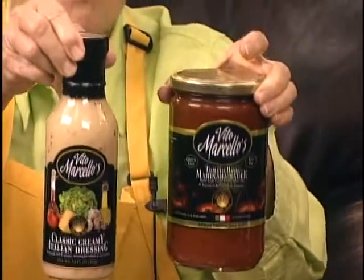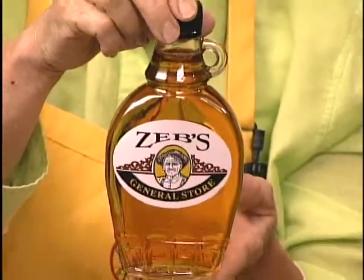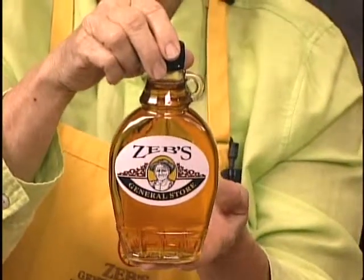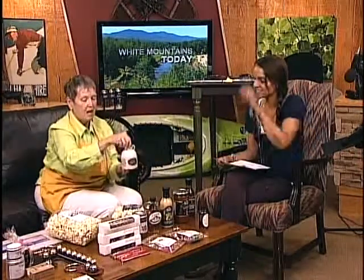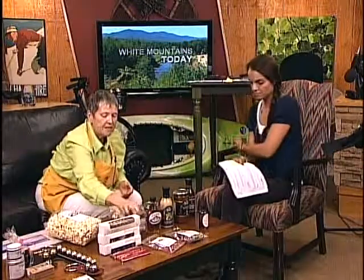I brought some of our Zeb's label maple syrup - we're going to leave this bottle for our watch and win question, folks, so you'll want to be paying attention. This is made by Fuller Sugar House in Lancaster and they private label it for us. We also carry their label, and it comes from little small sizes up to gallons.